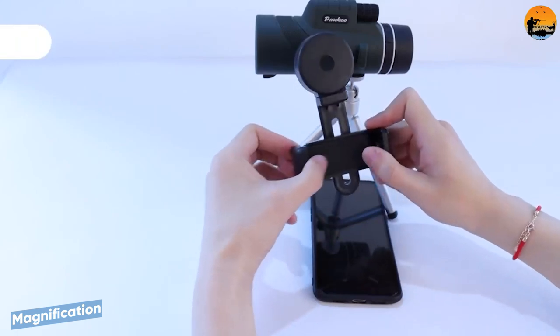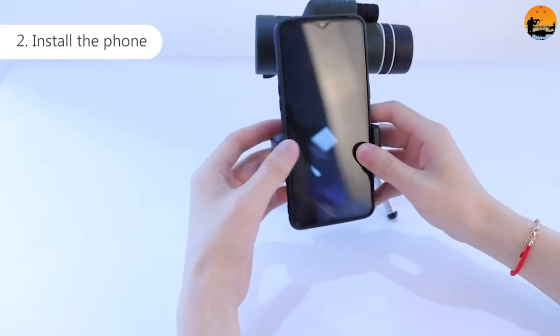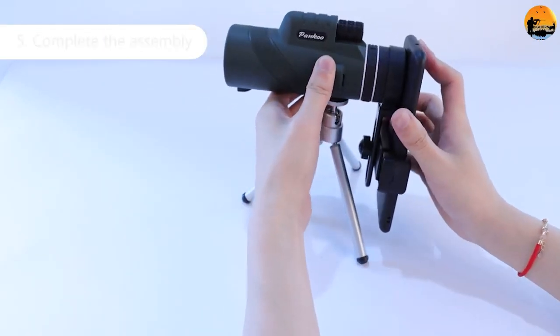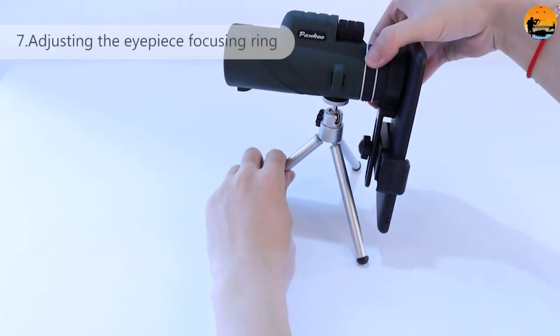Binoculars and monoculars have very similar magnification specs and generally come in the same levels of amplification. They amplify enough to give you a clearer image at a distance, but don't quite boost it enough for extreme distances or in-depth astronomy — you'll need a telescope for that.